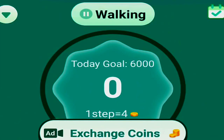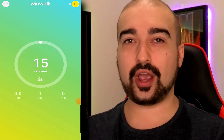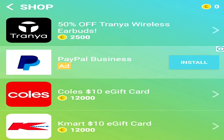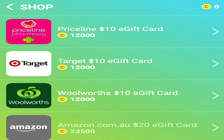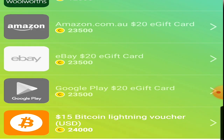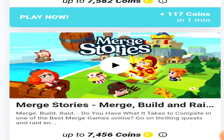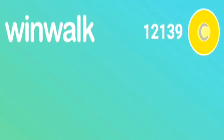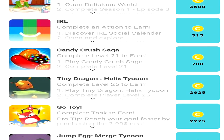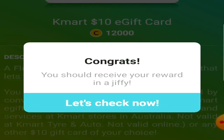I do want to mention another fitness app that will legitimately pay you, and that's called WinWalk. I've mentioned WinWalk a few times on my channel, and I have to say it's probably one of the best fitness apps that will pay you that I've covered so far. It records the steps you take and converts them into coins, which can then be converted into real-life gift cards. For people who don't feel like walking, WinWalk also has money-making methods that don't involve fitness at all, including completing surveys, playing games, and completing tasks and offers.